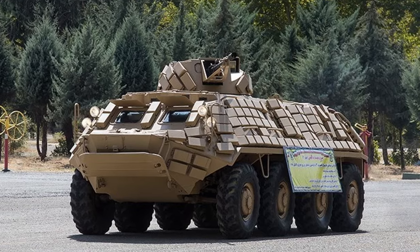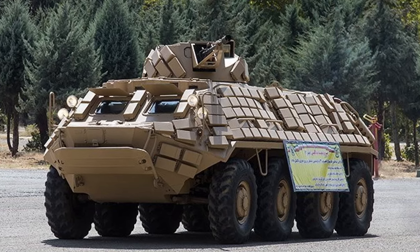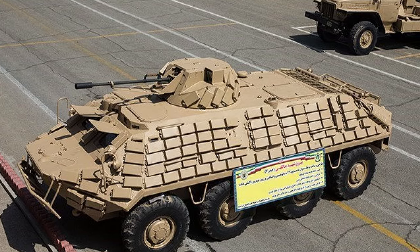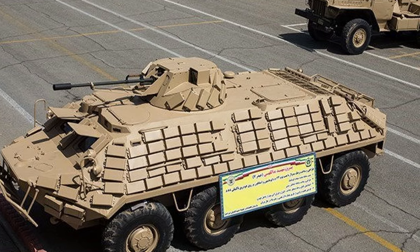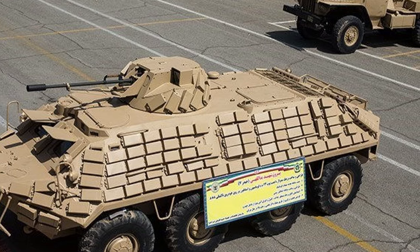Iran's unveiling of the Hydra 7 represents a milestone in its quest for military modernization and self-reliance. By upgrading Soviet-era armored vehicles with cutting-edge technology and indigenous innovations, Iran demonstrates its resilience in navigating geopolitical challenges and safeguarding national security interests. As the Hydra 7 joins the ranks of Iran's military arsenal, it not only enhances the nation's defensive capabilities but also symbolizes its commitment to charting an independent path in the realm of defense industry development.